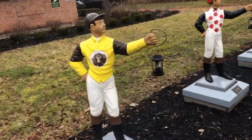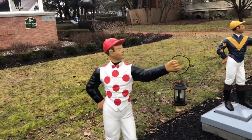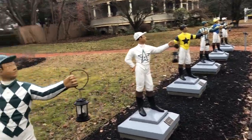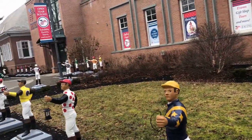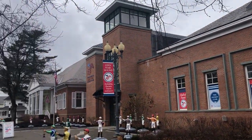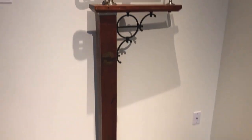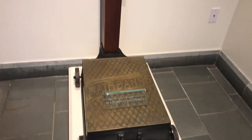We're in Saratoga Springs at the National Museum of Racing and Hall of Fame. This is the scale used at the Saratoga Track in the early 1900s.